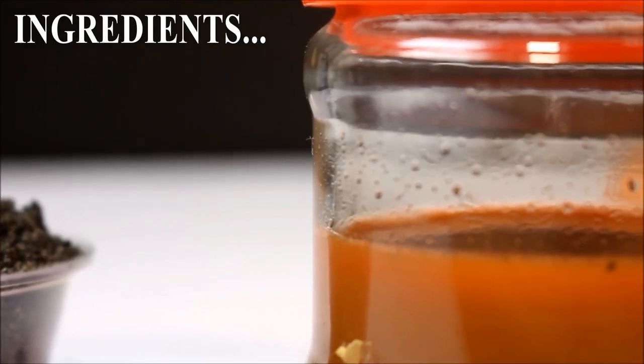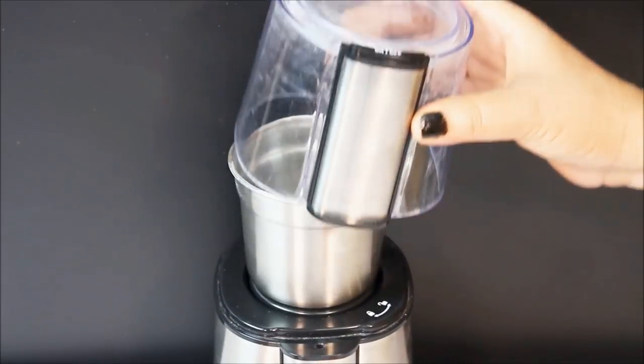You'll need just two ingredients for this remedy: black cumin seeds and carrot juice.